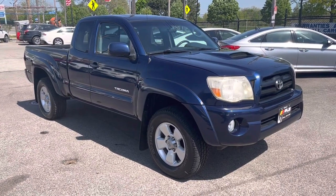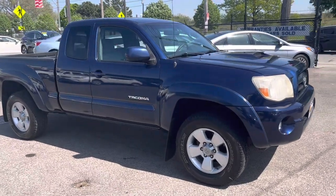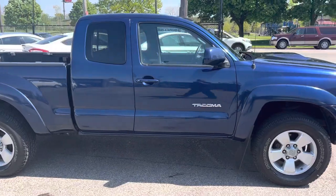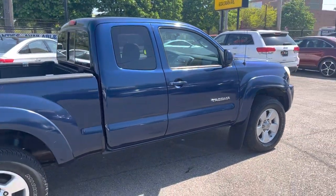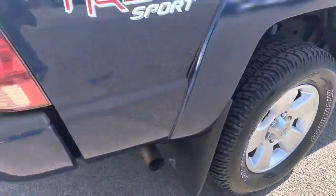ARJ's is proud to present this fresh trade 2007 Toyota Tacoma with only 93,000 original miles. The body's in fantastic shape. Look at how gorgeous that blue is in the sunlight. Got the extended cab. Tires look fantastic, and all the wheels are in good shape.